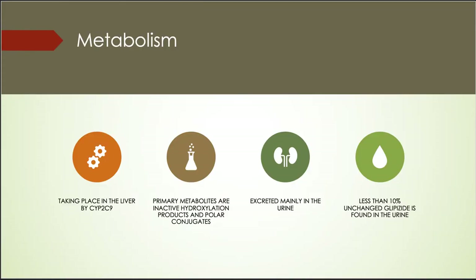The metabolism of Glipizide is extensive and happens mainly in the liver. The primary metabolites are inactive hydroxylation products and polar conjugates, which are excreted mainly in the urine. Less than 10% of unchanged Glipizide is found in the urine.